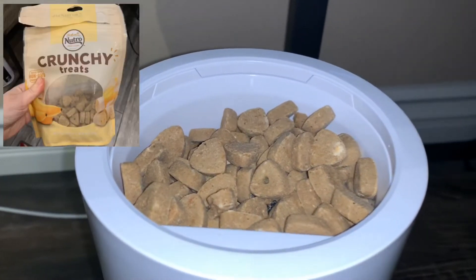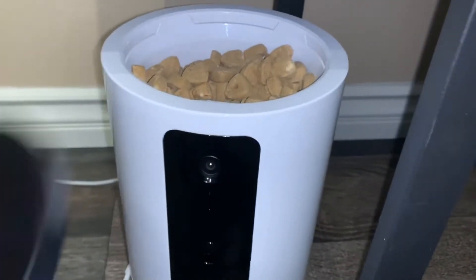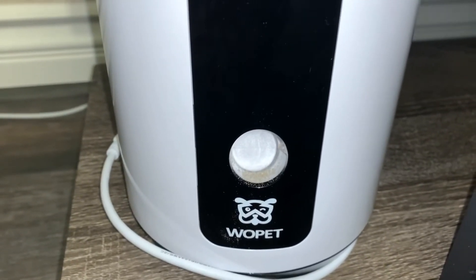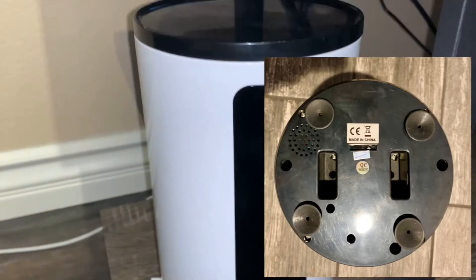Inside, I've put some neutral crunchy treats that you can buy on Amazon or at the store. There's a little camera and a dispenser at the bottom that shoots out the treats. On the bottom of the pet feeder there are little suction cups so on a good surface it won't move.